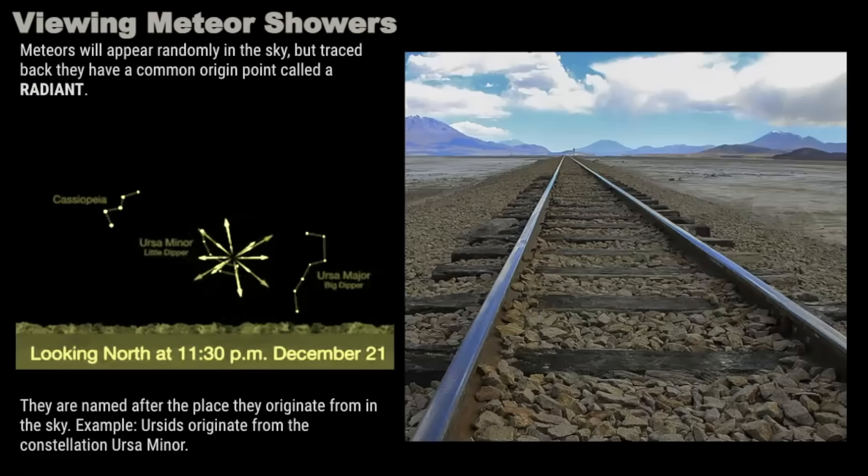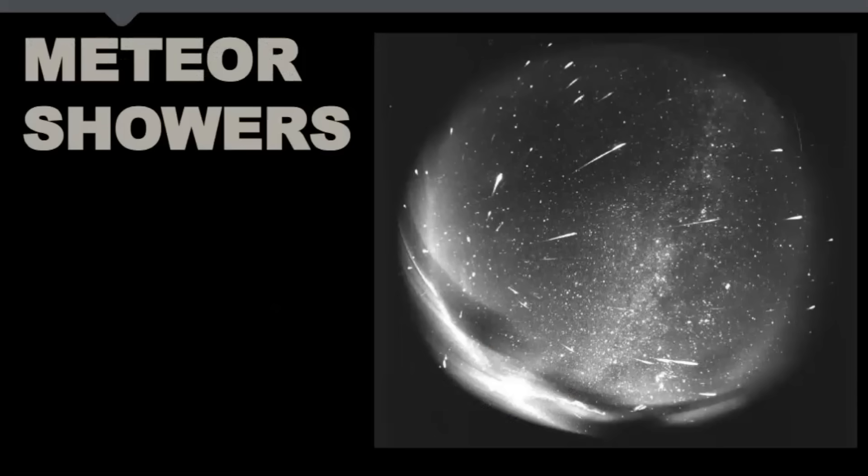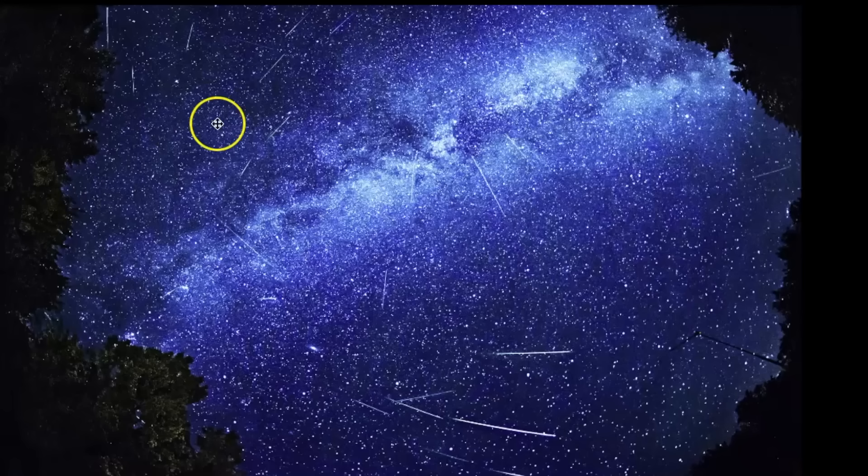This radiant point is caused by the effect of perspective, which is very similar to parallel railroad tracks converging at a single vanishing point on the horizon when you view from the middle of the tracks. The particles in a meteor shower are all traveling in parallel paths and at the same velocity, so they will all appear to an observer photographing them to radiate from a single point. Remember, when you're viewing meteor showers, you won't notice this radiant effect — that's really only when you're photographing them. The meteors will just randomly appear in the sky, and it happens so quickly, only a fraction of a second, so you can almost blink and miss a meteor.